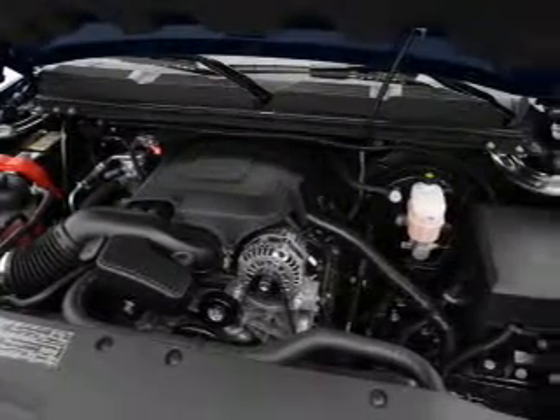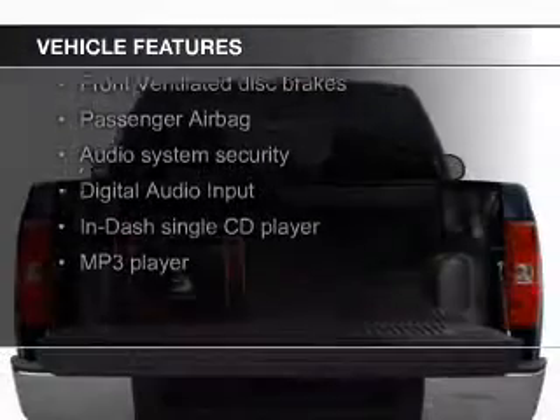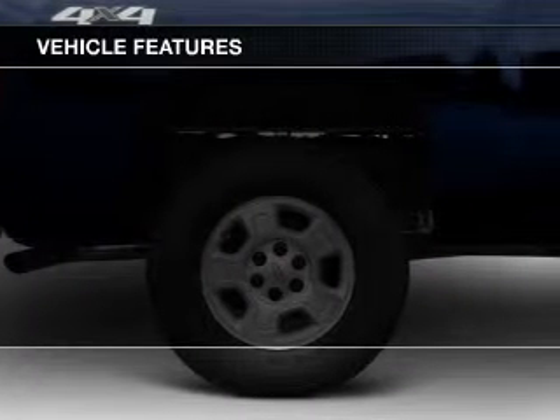The vehicle features a 4-speed automatic transmission. Additional features include Sirius XM satellite radio, digital audio input, premium rims, an adjustable tilt steering wheel, and cruise control.